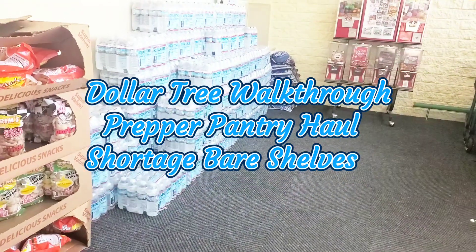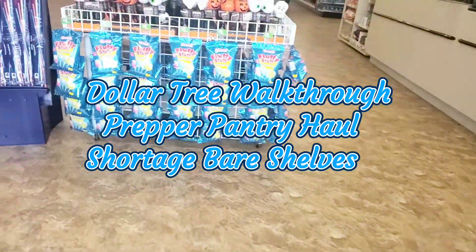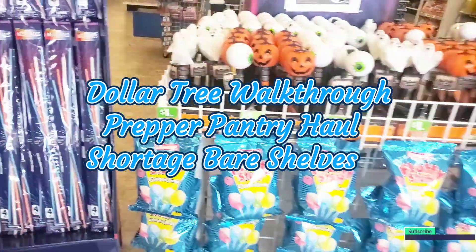Hey guys, welcome to Abundant Light for 5. I'm Priscilla. If you're new, please subscribe, like, comment, share, and hit that bell notification for our next video.